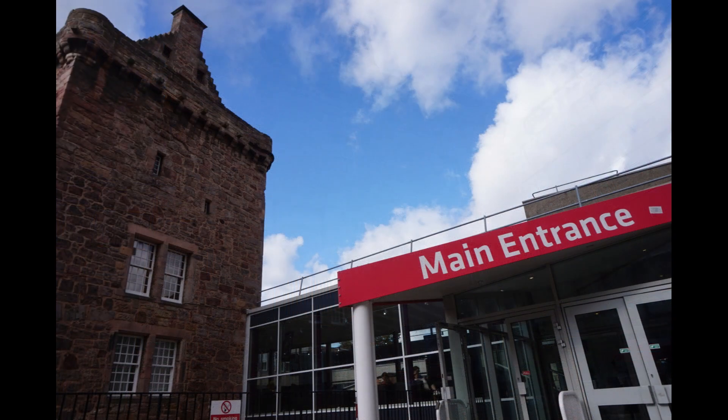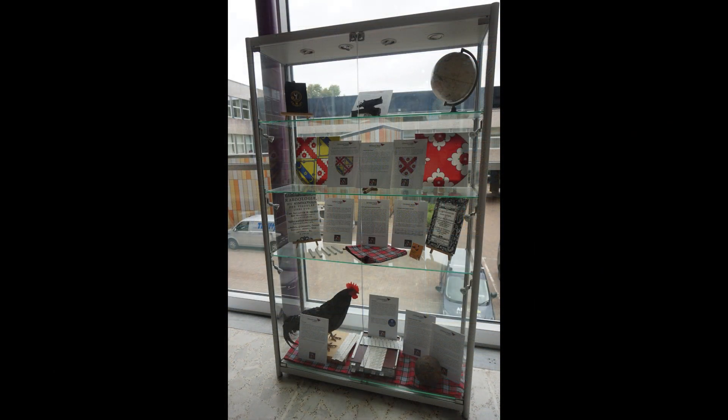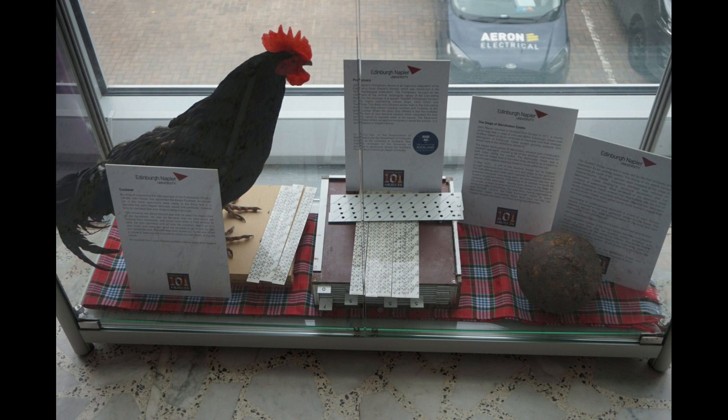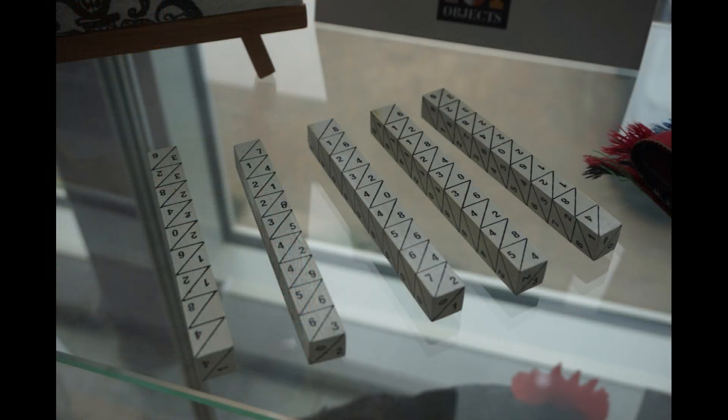Just to the right of the castle is the main entrance to the university buildings. Turning left as we enter, we find ourselves in the glassed-in walkway that cuts through the L of the tower. You can see the stonework of the castle just outside the window. Looking to the right, you'll see a display case dedicated to John Napier. It contains his coat of arms, information about the castle's history, a cannonball shot into the castle walls in the 1570s, a representation of Napier's black rooster, and examples of calculating devices he invented, including his promptuary and his rods, also called Napier's bones.